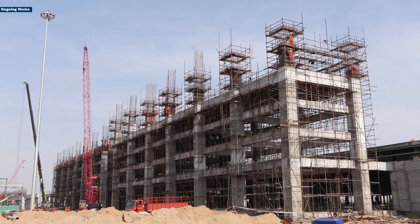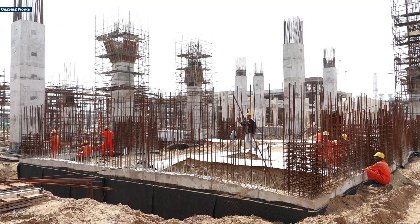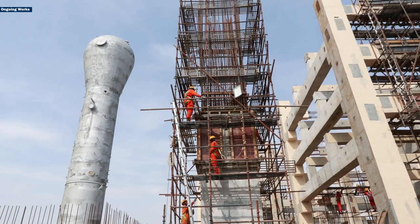The cooling tower is also concreted, and out of a total of 7,192 metric tonnes of structural steel, 285 metric tonnes have been erected.